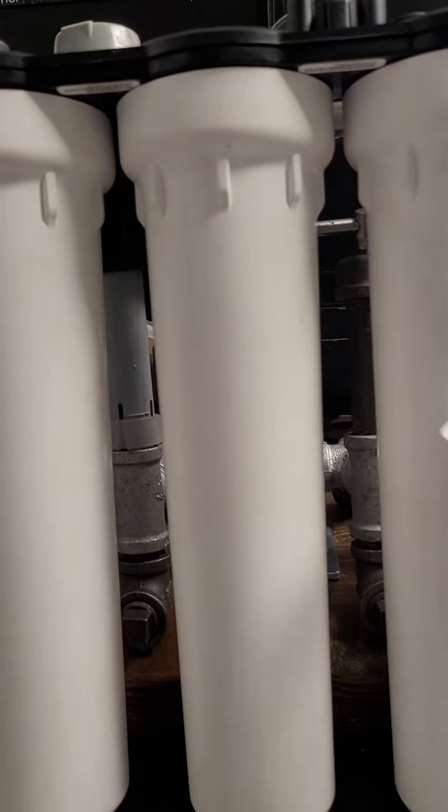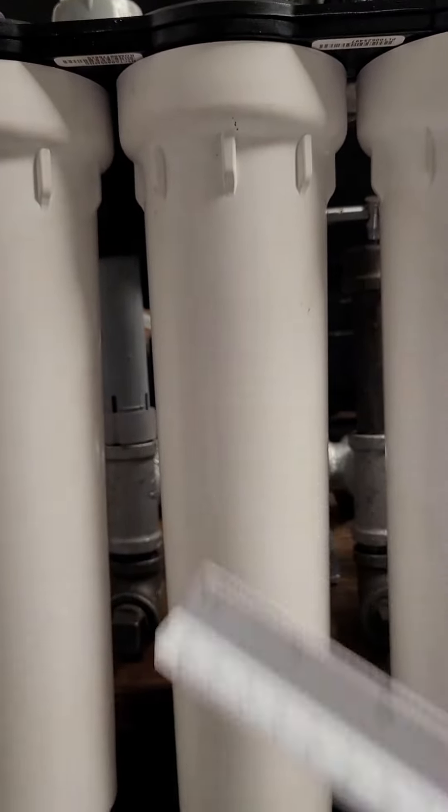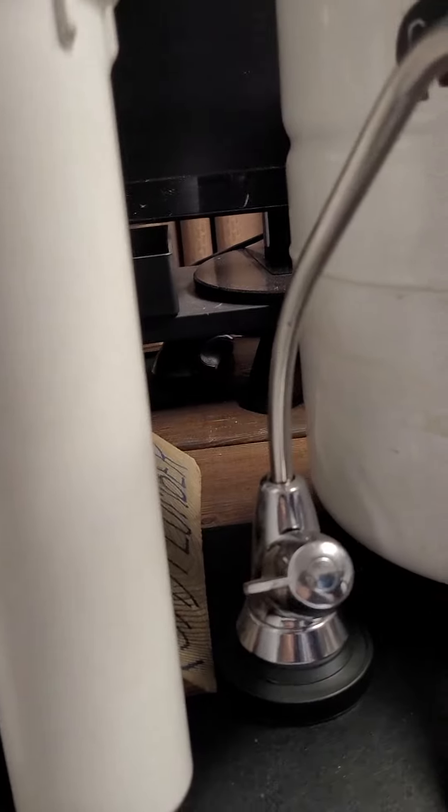Reverse osmosis — we got three filters: a pre-filter, a post-filter, and this is the membrane itself. We also have a faucet — a separate faucet goes up top — and our tank.